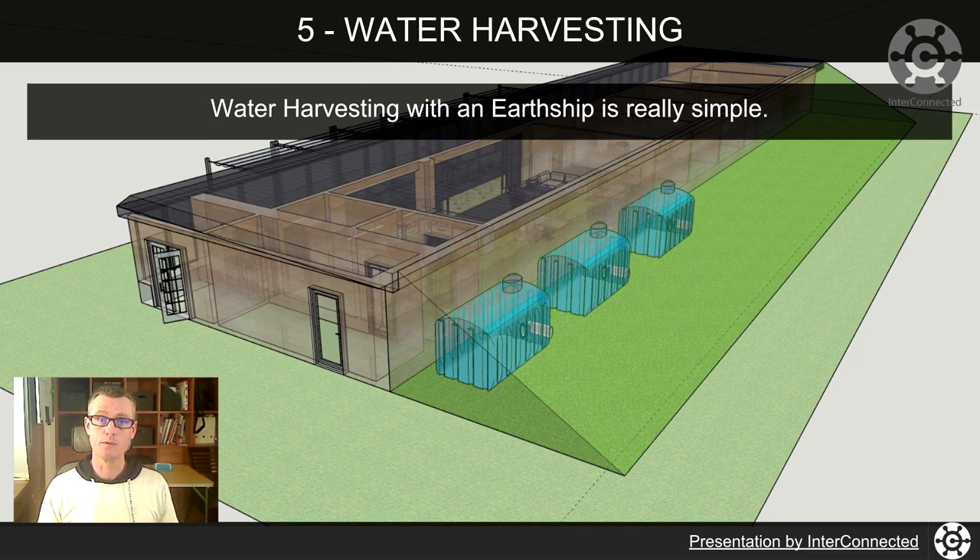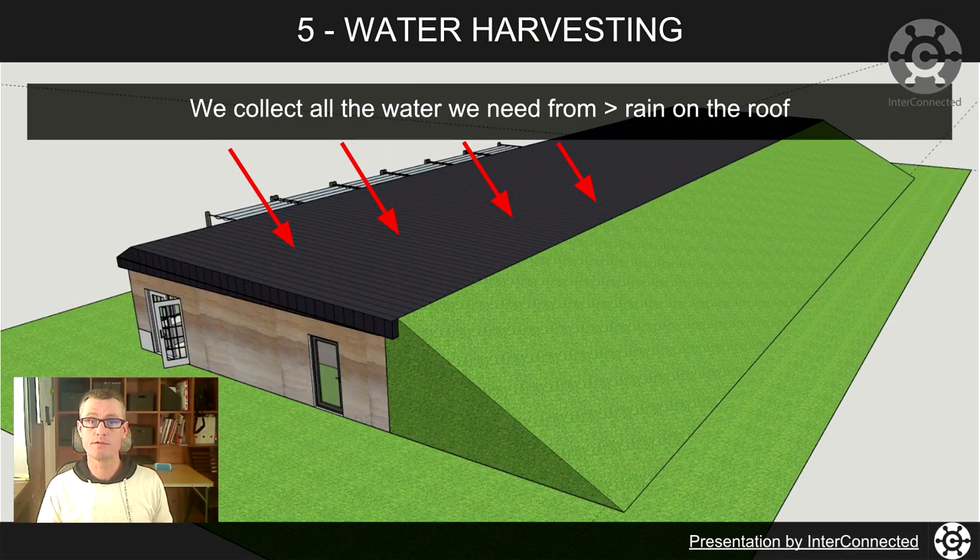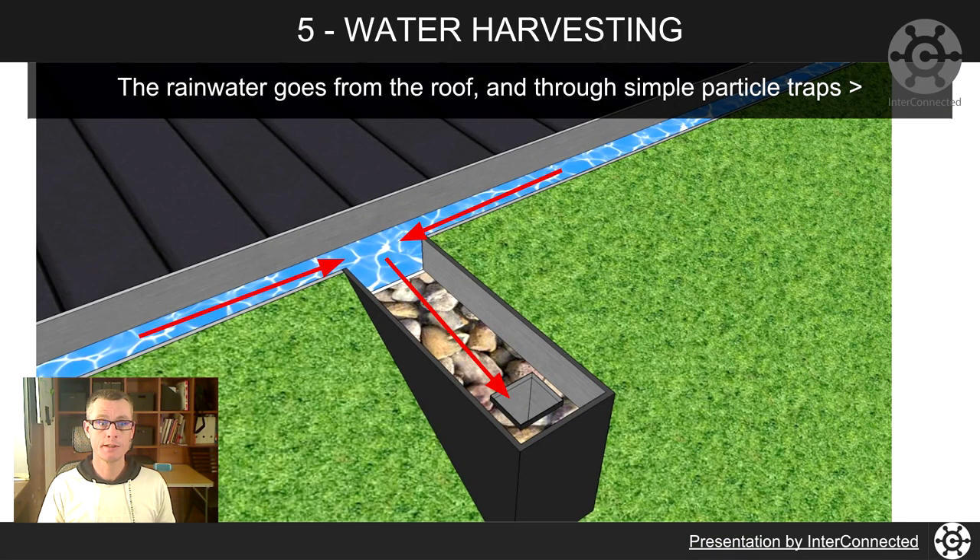On to water harvesting with an earthship. It's really, really simple — you've got a roof, and we collect all the rain we need from rain on the roof. Some really simple ways of removing particles and leaves: where it goes into the pipe that goes down to the water tank, there's a raised lip on that pipe with stones around it so the stones slow the water flow down and particles naturally fall down between the stones. You could have a couple of those on the way to the downpipe.